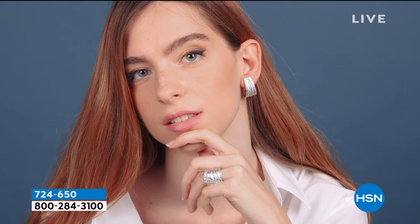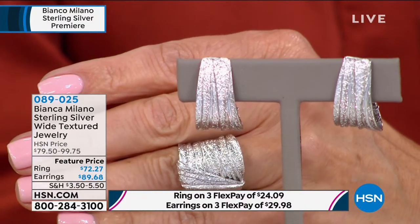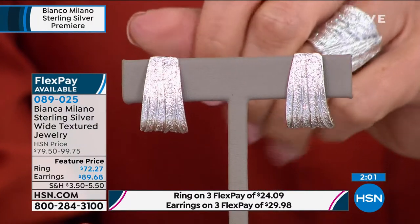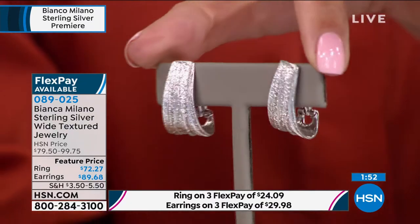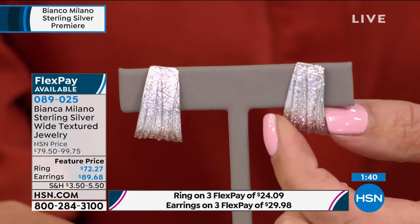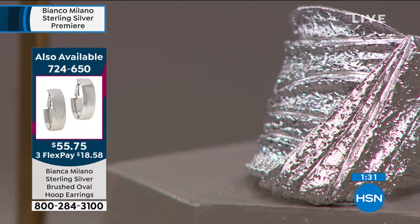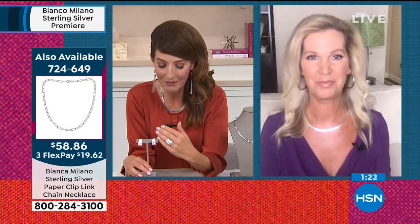The combination of the earrings with the ring — that light play and fire coming off both is like magic diamond dusting placed by the Italians to give that beautiful, exclusive, sophisticated look. When you walk into any occasion, any Zoom meeting, all eyes will be on you because you're going to feel like a million dollars without spending a lot of money. All that glitters is Bianca Milano — look at that texture. You can really see how these come to life when you throw them on.